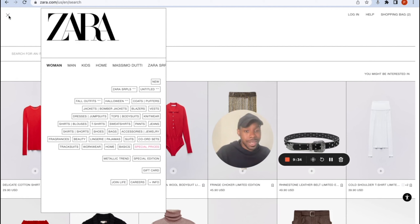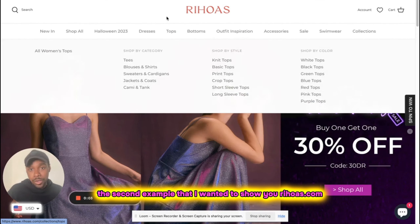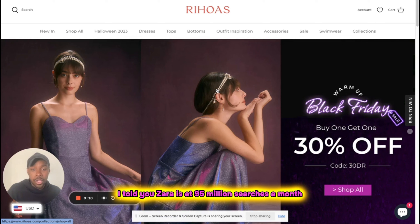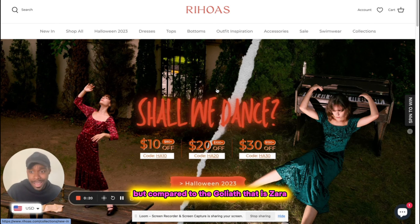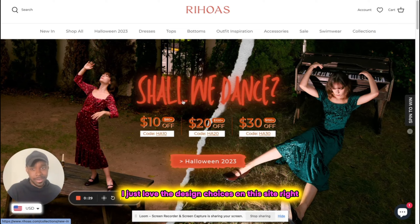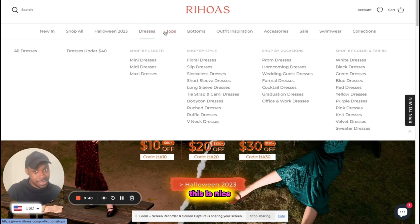If I had to give Zara a rating out of 10, I'd give them a 6. The mobile design is good and everything works really well on mobile, but the desktop design is a little lacking. Now we're moving to the second example — Rehoas.com. They're a much smaller brand compared to Zara. Zara gets 95 million searches a month; Rehoas does about 57,000 searches per month, which is not small at all, but compared to Zara, this is definitely a David vs. Goliath situation. I just love the design choices on this site. The first thing — this is the menu that people are expecting.